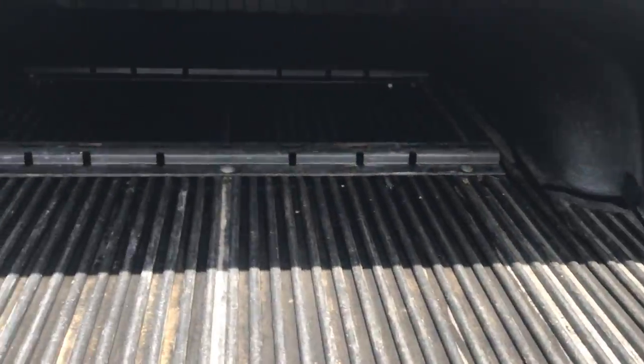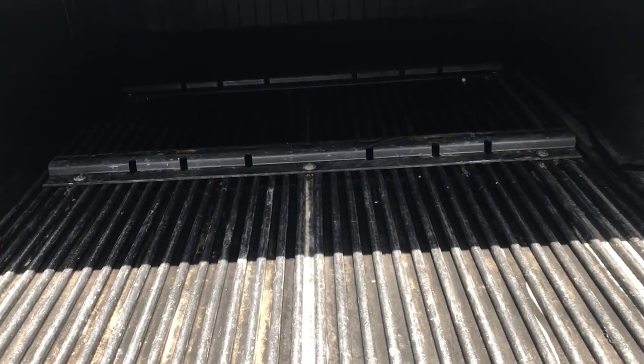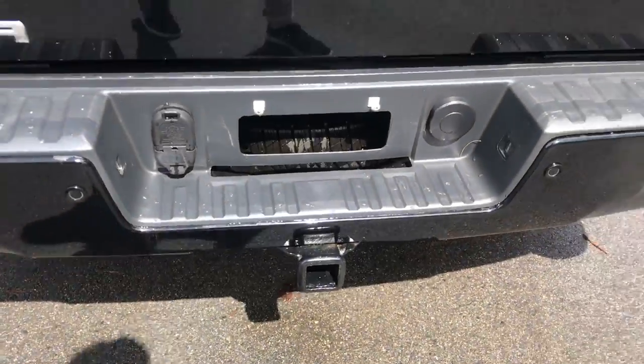Take a look at the bed here — you've got your sprayer and bed liner as well. This truck is set up for a fifth wheel configuration if need be, and you've got your tow hitch down there.